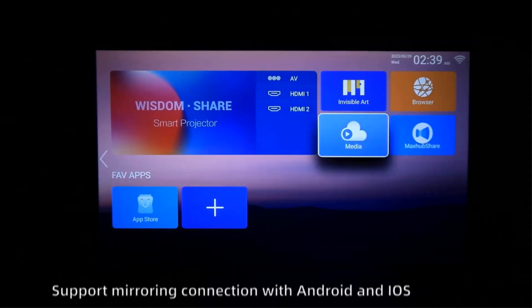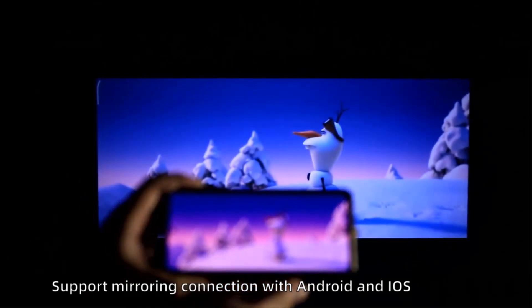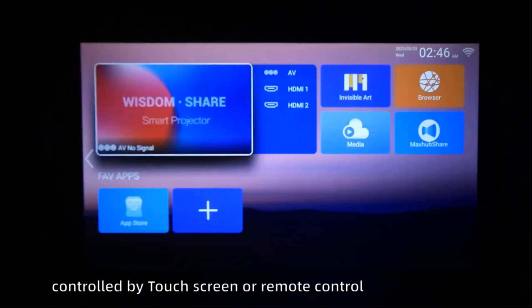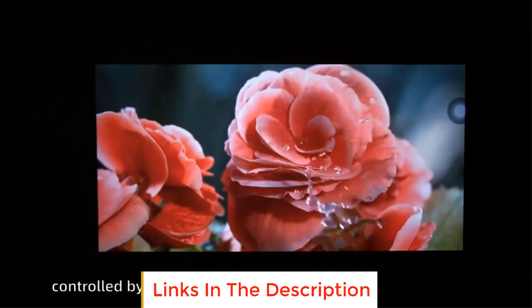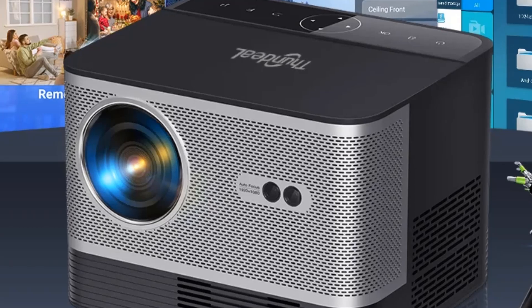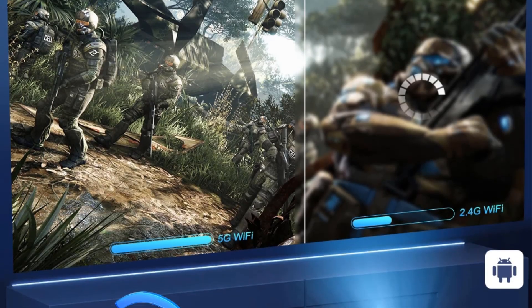This Wi-Fi projector supports dual-band Wi-Fi connection — whether you are watching a high-resolution film or listening to high-quality music, speed and stability are what you can expect. It has built-in 2.4G/5G Wi-Fi 6 and Bluetooth, supports multi-screen mirroring, wireless screen push using AirPlay/Wi-Fi Display, wireless sync display with Android and iOS phones, and the Play Store supports downloading and installing apps.